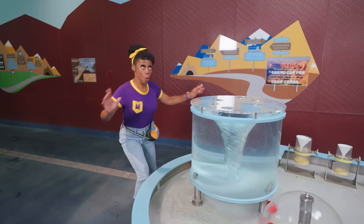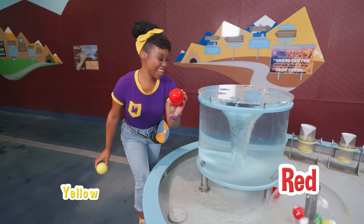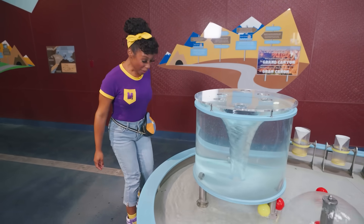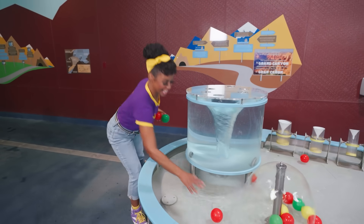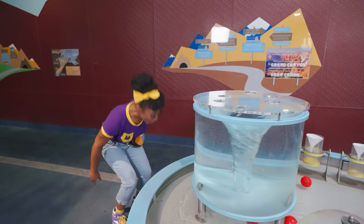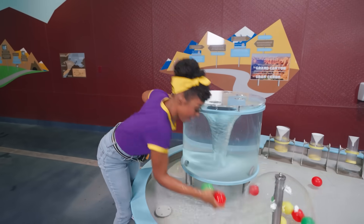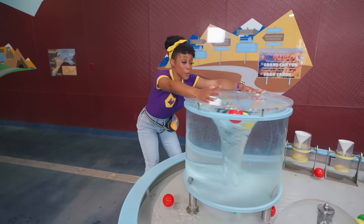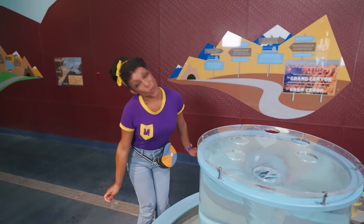Wow! It went all the way to the bottom. Let's try two balls now — yellow and red. In you go! Let's try three balls: one red, one green, and another red. Do you think we should try four? Yeah, let's do it! Are you ready? Are you set? Whirl away! That was so cool! Okay, let's whirl over there.